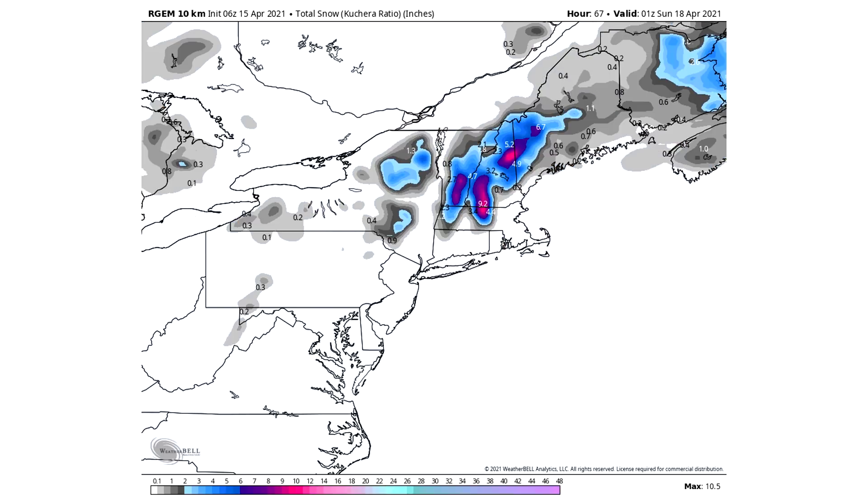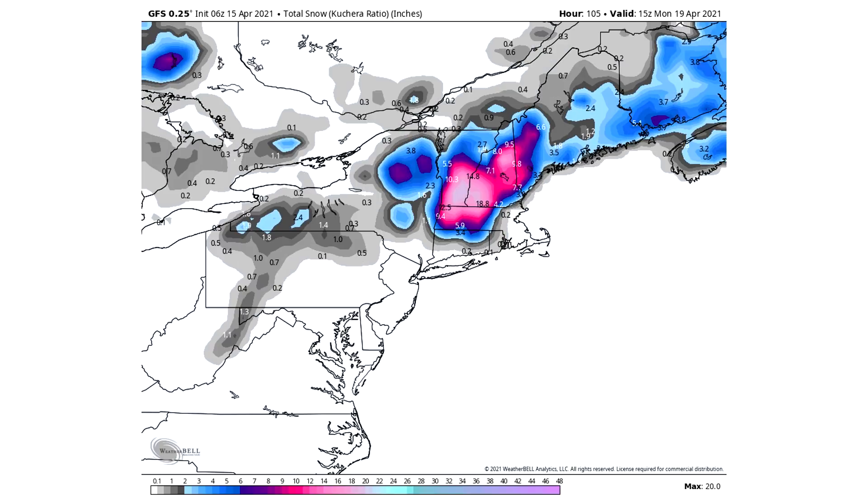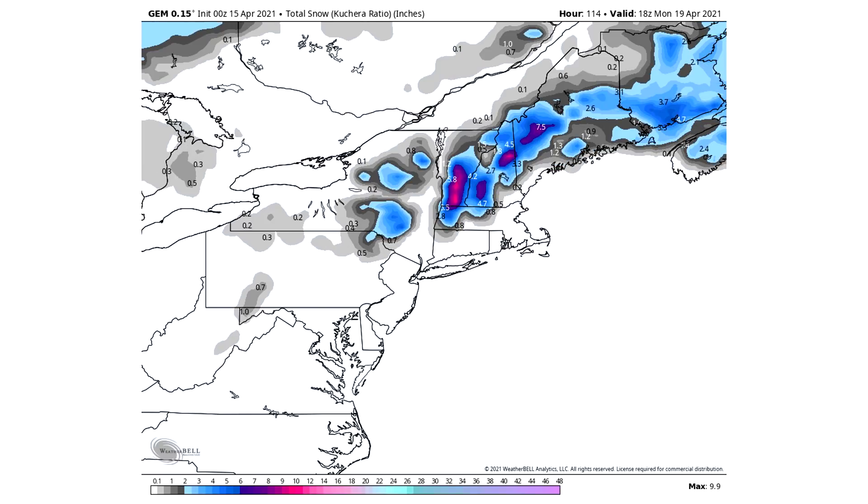Moving to the RGEM model — this one shows a lot less snowfall. We see purples and pinks for some mountain ranges including the White Mountains, Green Mountains, and hilly regions in southwestern New Hampshire down through central Massachusetts, but outside of that it's mostly a high elevation snowstorm. The European model kind of agrees — we do see 10 to 15 inch amounts, a major snowstorm for Vermont, the Berkshires, White Mountains, and southwestern NH down through central Massachusetts. The GFS has it more widespread but is a lower resolution model. The Canadian model looks a lot like the RGEM since they are related.